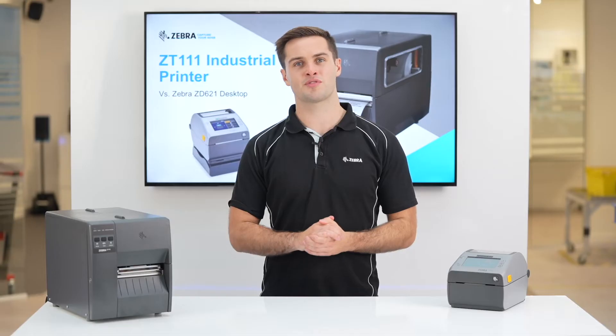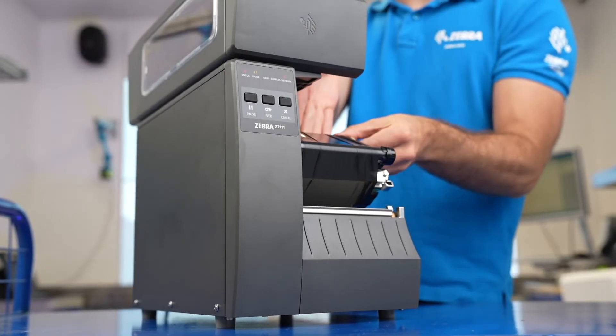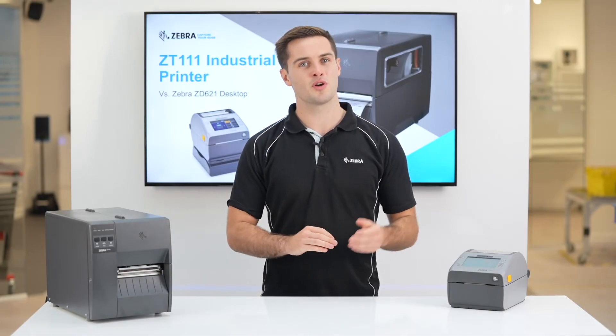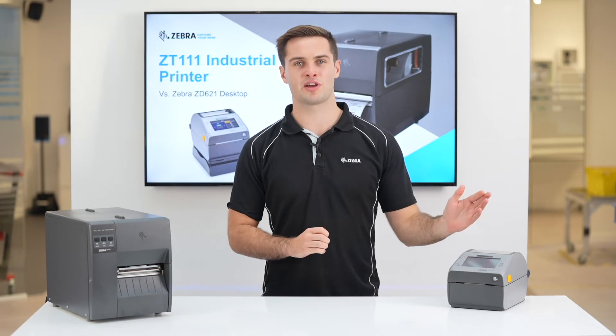For thermal transfer printing, the industrial printer has a ribbon capacity of 450 meters compared to the premium desktop, which has a max capacity of 300 meters.